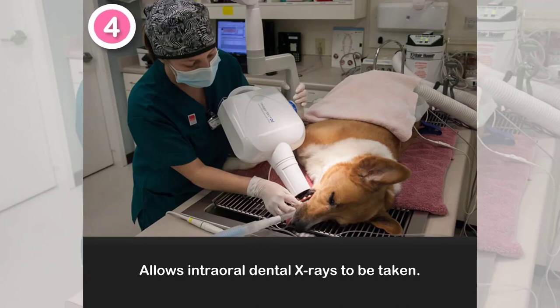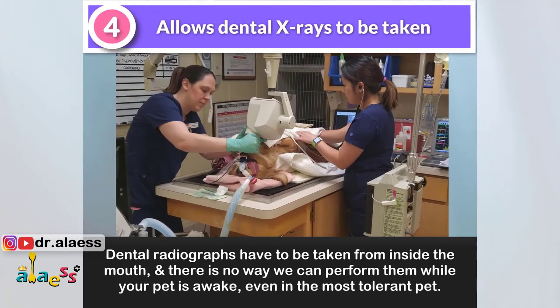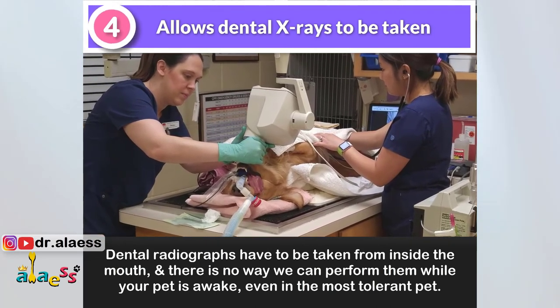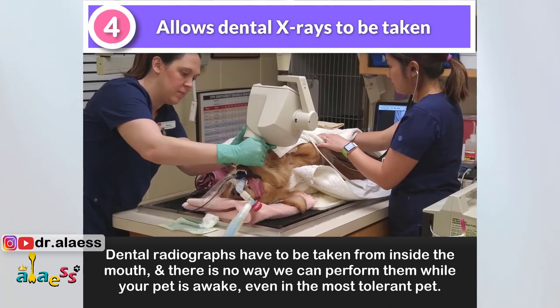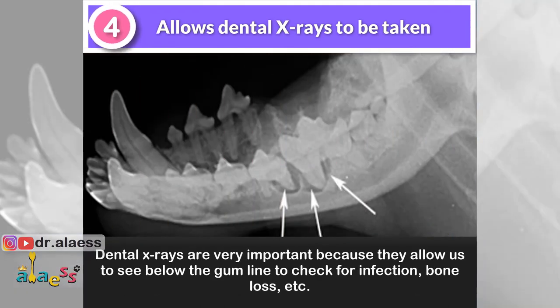Intraoral x-rays are taken from inside the mouth, and there is no way we can perform them while your pet is awake, even in the most well-behaved, tolerant pets. X-rays are very important because they allow us to see below the gum line to check for infection, bone loss, and abscess.